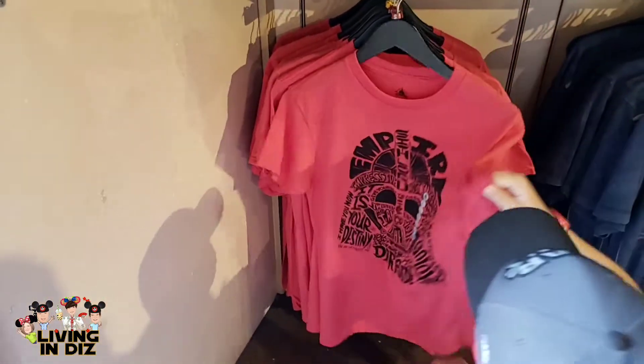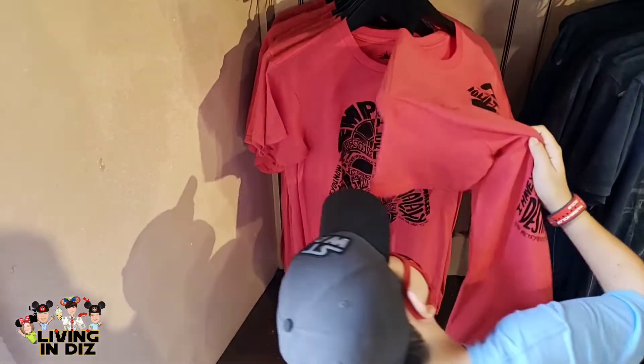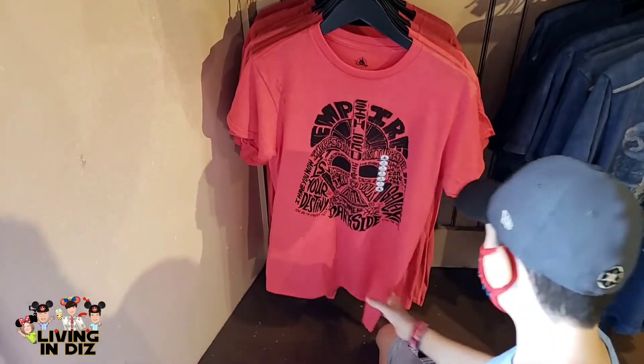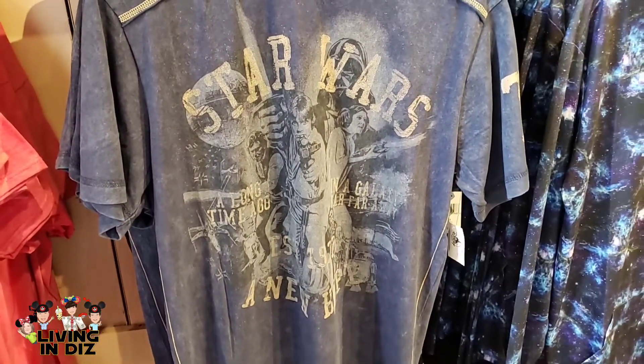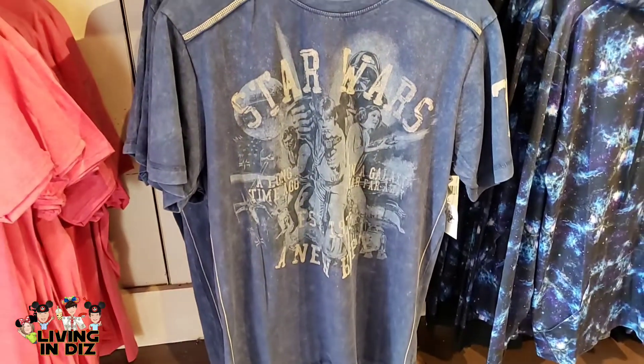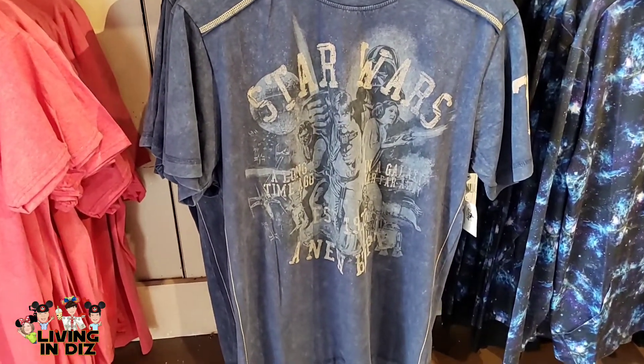The first merch price guess of the week — it may be free because there are no tags. This print is from A New Hope, given new life with a different piece of artwork. $36.99.